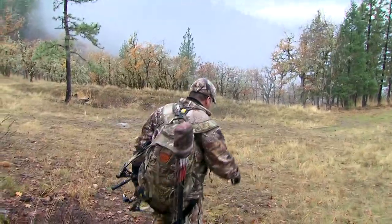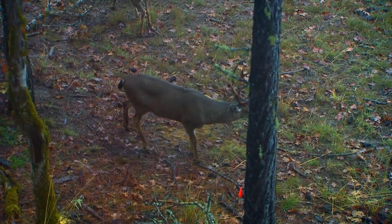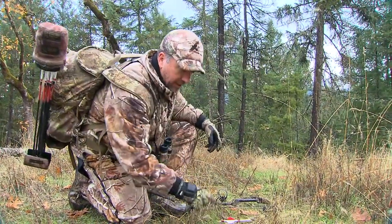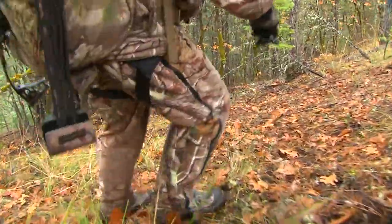Everything on me soaked. Found a 20-yard shot — that buck was standing right here. Here's my arrow right there. Look at this — good penetration, good blood all the way to the fletch. Look at here where he scuffed. Almost fell down here. Going this way.